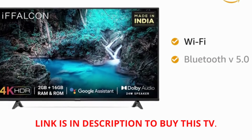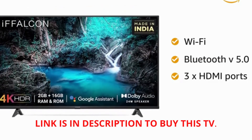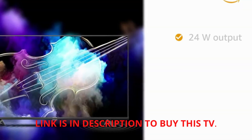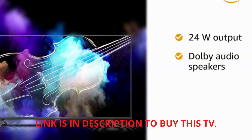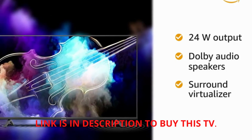The TV supports Wi-Fi and Bluetooth version 5.0 connectivity, and has 3 HDMI ports and 1 USB port. It features a 24W output Dolby Audio speaker setup coupled with a surround virtualizer for an enhanced audio experience.